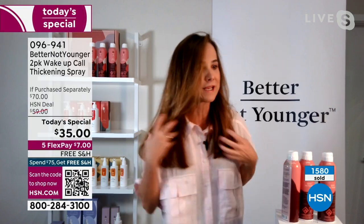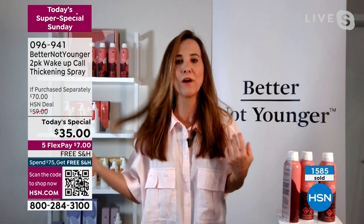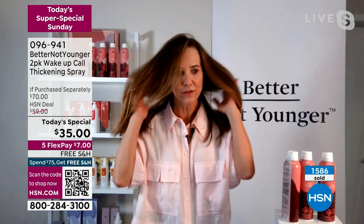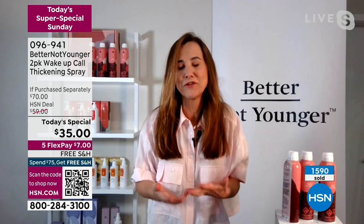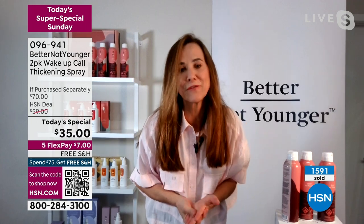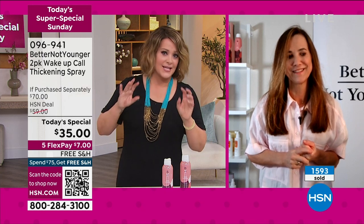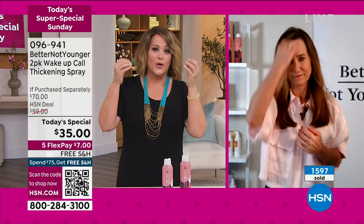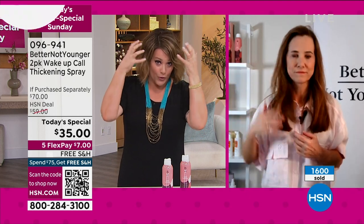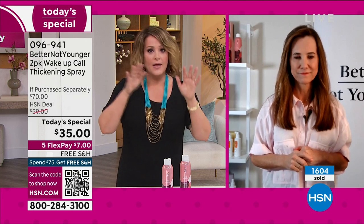I've been using it all day — I was in a show earlier and my hair, I haven't washed it, and I can still move my hair, it feels natural, it feels shiny. It's just a wonderful combination of ingredients. Forget everything you know about hairspray, because this is not that. If you want that stiff, crunchy, rock-hard hold where you can't run your fingers through it, this is not for you. This is buildable.